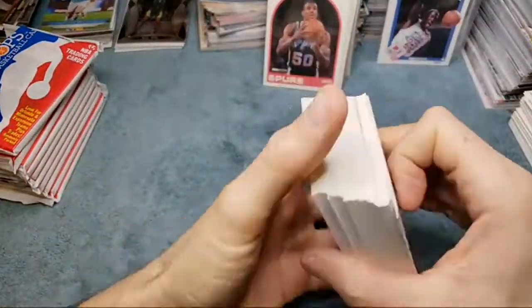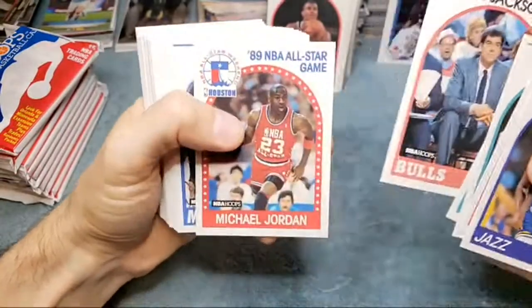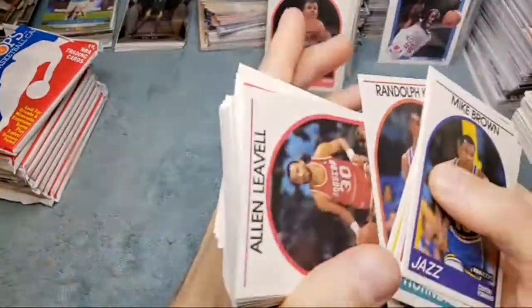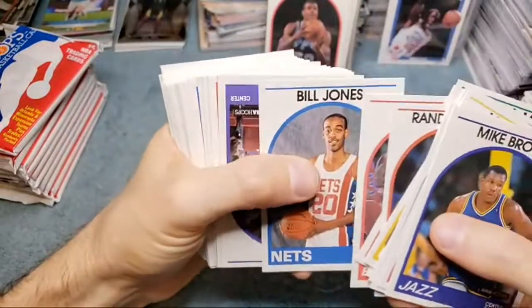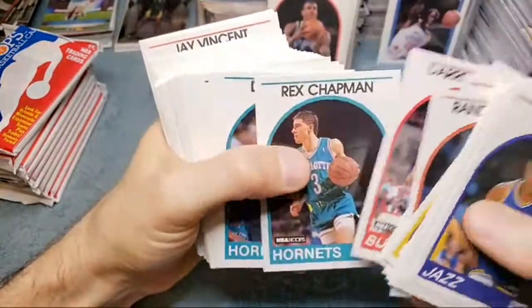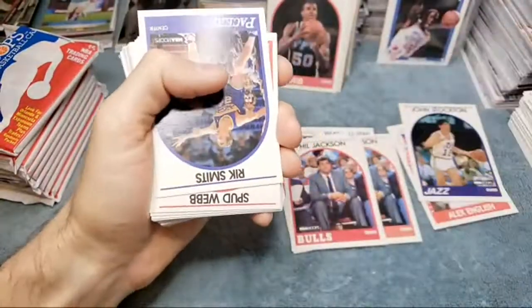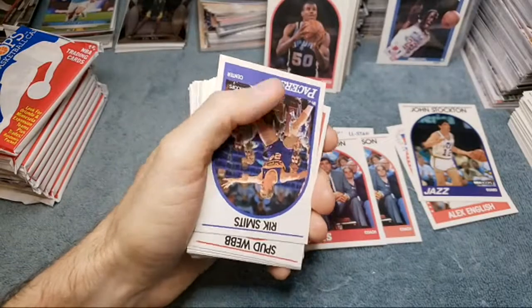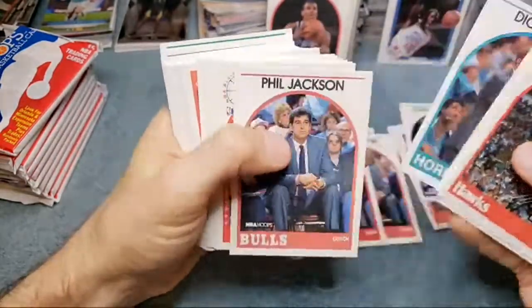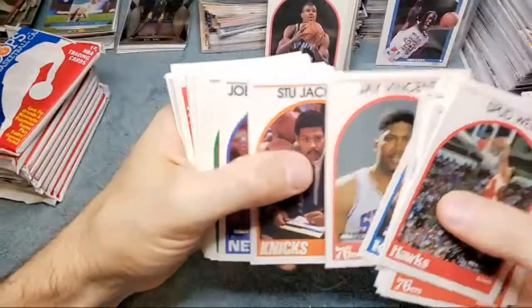In other news, that guy who said he wasn't going to sell his superfractor of Tatis sold it — I think he only got like 25 grand or something. It was the 1-of-1 Tatis superfractor auto out of Chrome. I would have thought he would have gotten more or tried to get more. Phil Jackson and Jordan — nice! And then Phil Jackson and Jordan again — that's crazy! Three times in the same stack. Jordan and Phil Jackson again — three times — are you kidding me? Then Larry Bird.